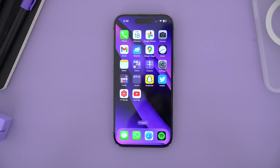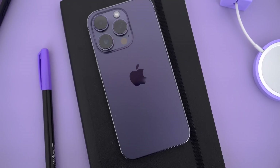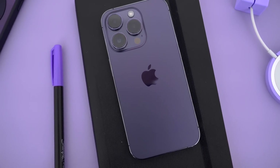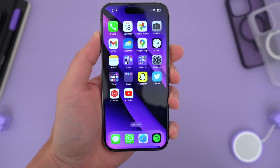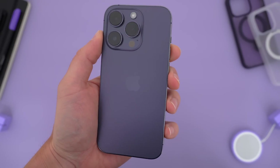But what do you guys think about the iPhone 14 Pro and the current state of iOS? Am I being too harsh, too unreasonable? Let me know in the comments down below — I'd love to hear your thoughts. Hopefully you guys did enjoy this video. Be sure to follow TechDaily on Twitter and subscribe to the TechDaily YouTube channel if you haven't already, and I'll see you guys later.